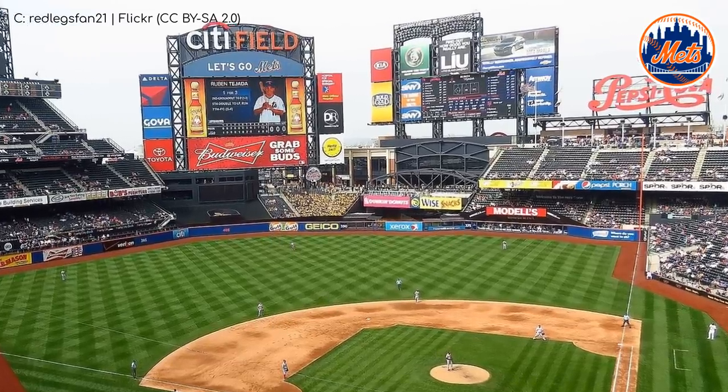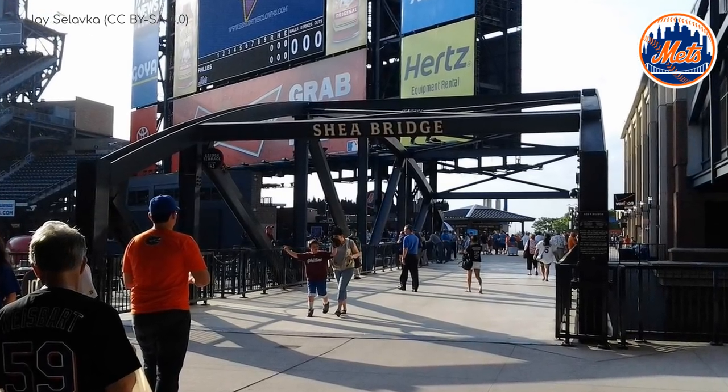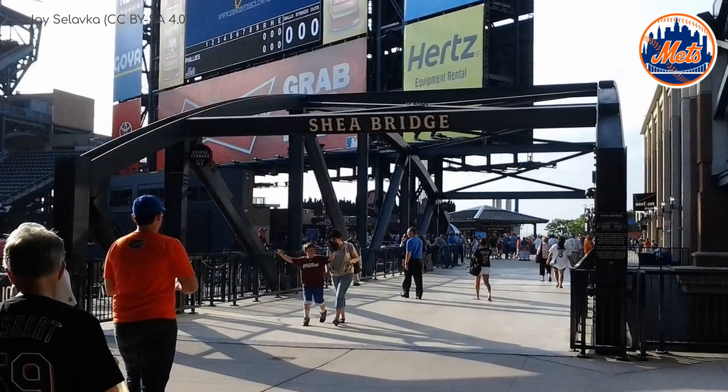There's also more bridge action — this one's a replica of Hell's Gate Bridge, which connects Queens and Manhattan. What is it with baseball and bridges?